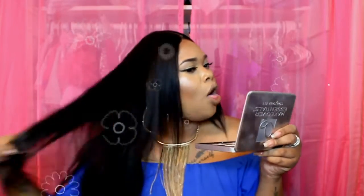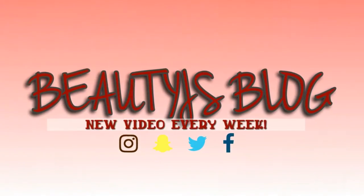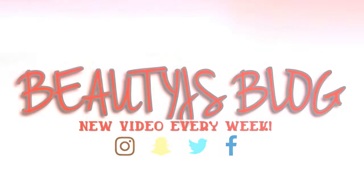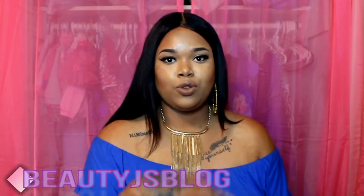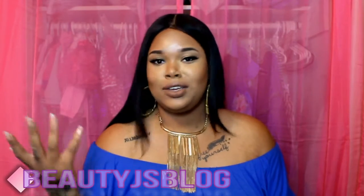I'm just so in love with this new makeup. Hey guys, welcome back to my channel. Thank you so much for coming to check out another video. If you've never been to BeautyJ's blog, then welcome. In today's video, I'm going to be sharing some of my new favorite products that I used to create this look. If you like this look and you've seen it on Instagram, go ahead and give this video a thumbs up.